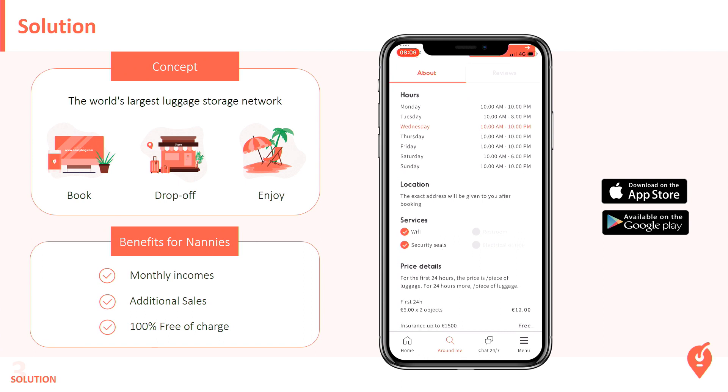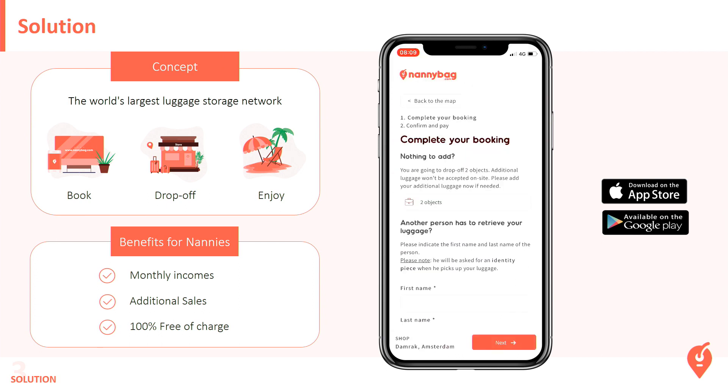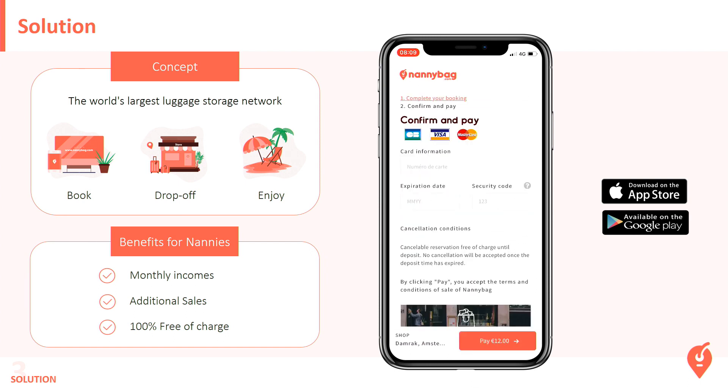You can see the opening hours, the service provided, and the price detail. If it looks good, you can also check the reviews from all customers. Then you click on Book Now — you can add another luggage, another person can retrieve your luggage, and you've got the booking detail. Then you pay. In 30 seconds, you've just booked a luggage storage on Nanny Bag.